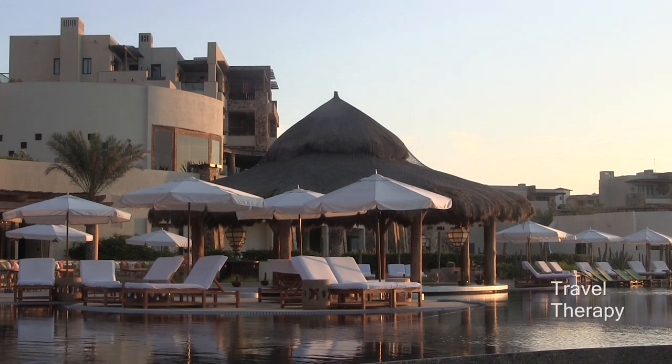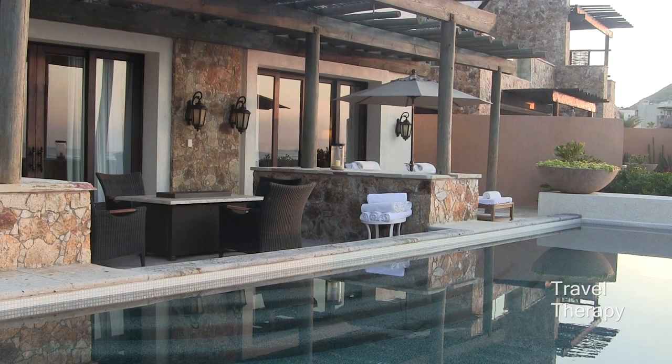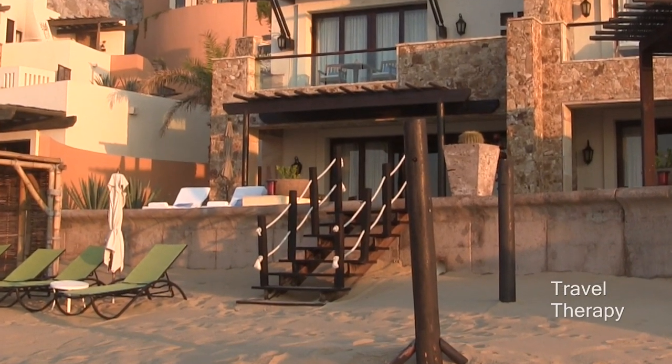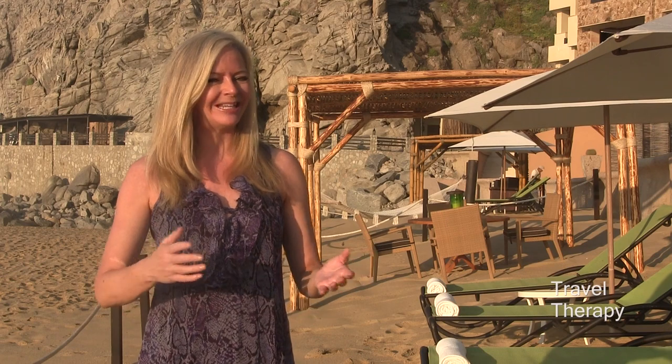you'll find the ultimate travel therapy experience when you stay in one of the hotel's six beautiful beachfront suites. And when I say beachfront, I mean these suites are just steps from the sand. One of the things I love about the beachfront suites is that you literally have your own section of the beach that's roped off.